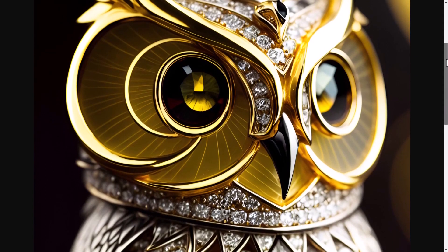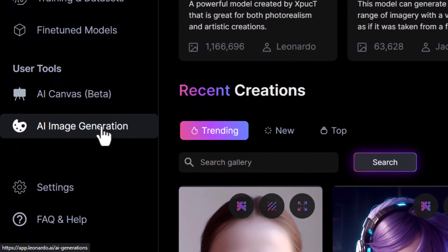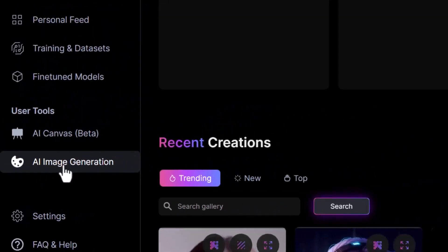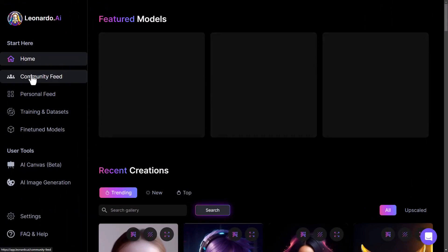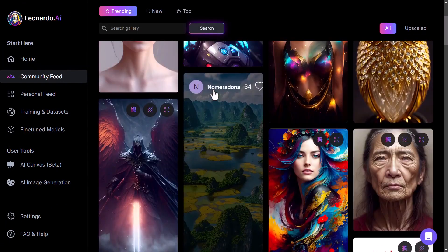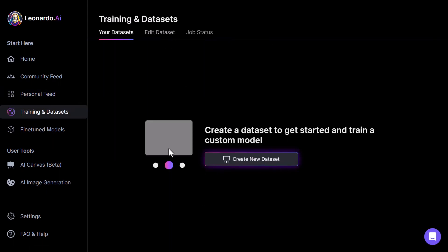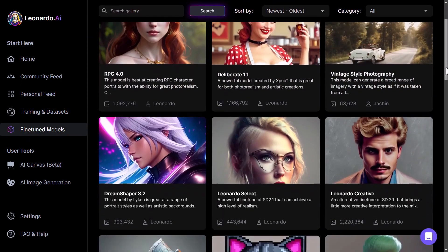Time is of the essence, and Leonardo AI understands that. Thanks to its advanced technology, image editing and enhancement can be done in a matter of seconds, saving you valuable time and energy. One of the most enticing aspects of Leonardo AI is its cost-effective pricing model — it's completely free. Upon signing up, you receive 150 credits daily, which can be used for generating images or utilizing the various tools available. The daily accrual system ensures you always have credits available. In contrast, MidJourney offers subscription plans with varying costs, making Leonardo AI an excellent option for those on a tight budget.